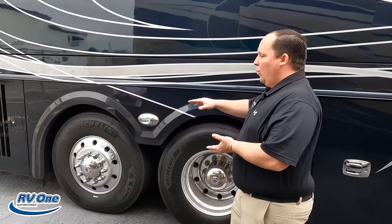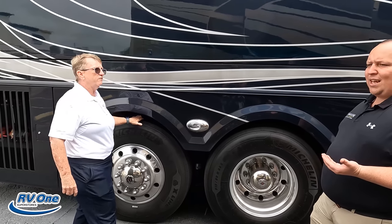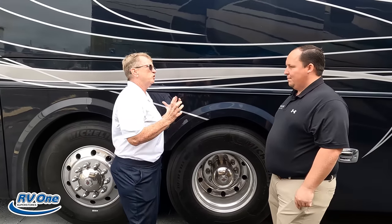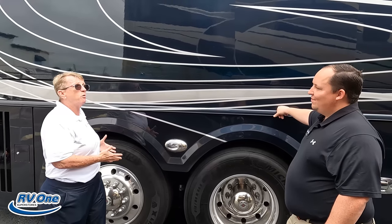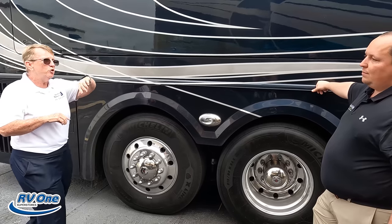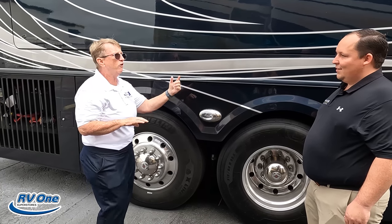Tag axle here — steerable tag, passive steer tag. 17 degrees on this wheel cut — that is new on the K4 chassis. Some manufacturers talk about a 60 degree wheel cut on a front tire, but that's on a 275 tire, not a 365 tire. A 365 gets you 55 degrees every time — that's part of the Spartan chassis. So with 17 degrees in addition, this makes it feel like when you're doing a U-turn at a red light, you can do a U-turn in a 45-foot coach without ever getting in the grass. It feels like you're driving sideways.